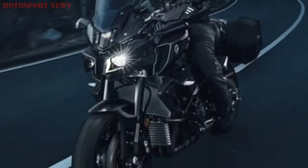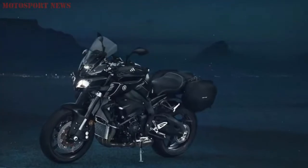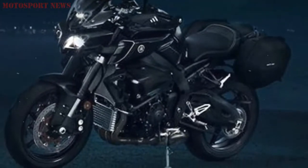Its lightweight side cases give you the added functionality you need to suit your lifestyle, while a GPS support facilitates satnav fitment. And with its high screen, comfort seat and knuckle guards, this 998cc short wheelbase naked bike is more than ready to go the full distance.